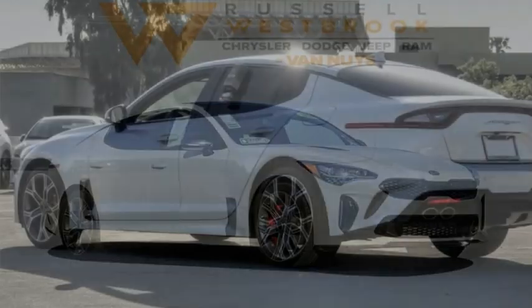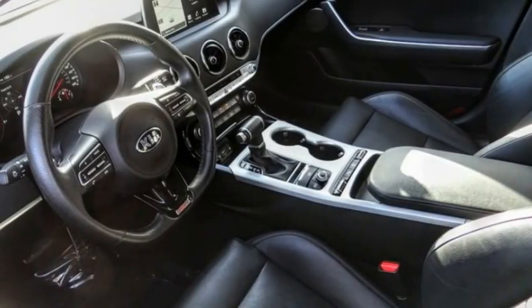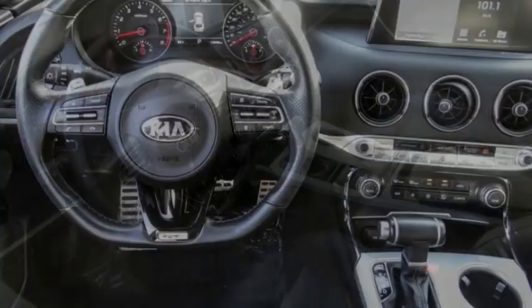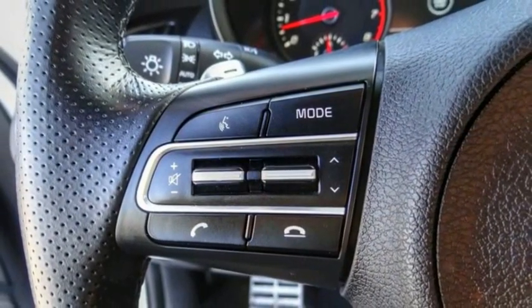Come test drive the 2020 Stinger. The Kia Stinger has a design that is sure to leave an impression. It offers the perfect combination of a sporty look coupled with a wide variety of luxurious features.